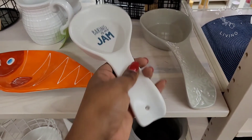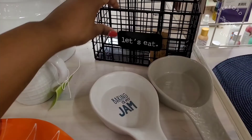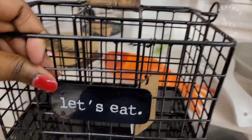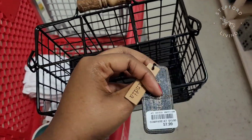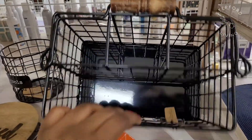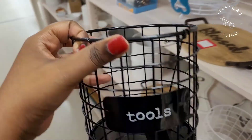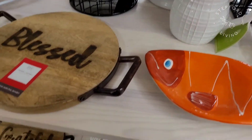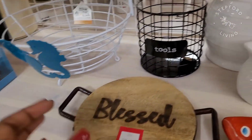Next were the serving spoons — this one says 'baking is my jam.' They had this little utensil holder that says 'let's eat' in a nice typewriter font, black with a little wood handle, only $7.99. I ended up passing it up because I didn't need it but I definitely wanted it — it was very cute. They also had a utensil holder that says 'tools,' but since we're moving I don't know how I'm going to style the new house, so I decided to pass it up until I know what design I'm going with in the kitchen.